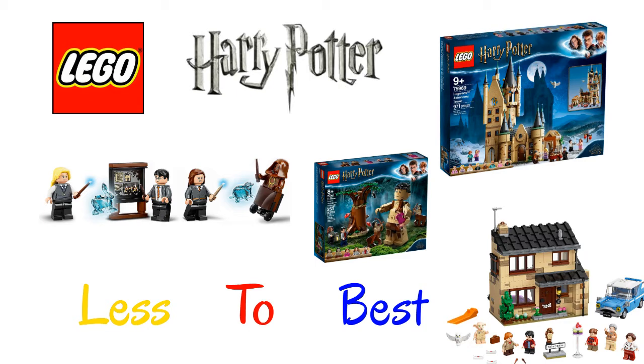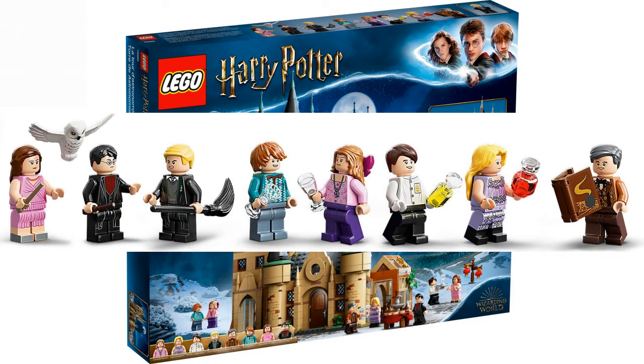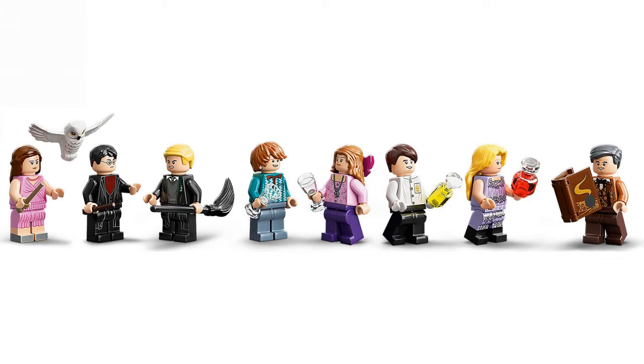The worst set on this list is the Hogwarts Astronomy Tower. It has 971 pieces and I think that's kind of fair for a hundred dollars — not that much — and seven minifigures, which I think is fair. I just don't like the design; it looks kind of like a knockoff clock tower but not a clock tower.